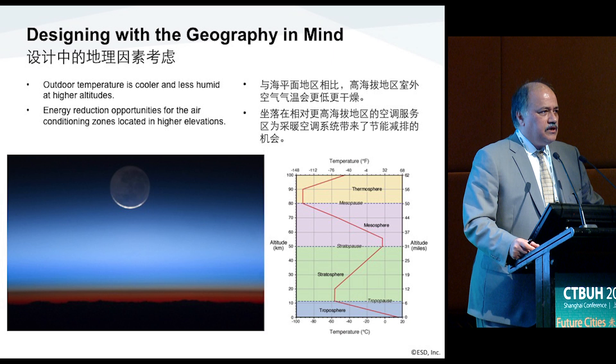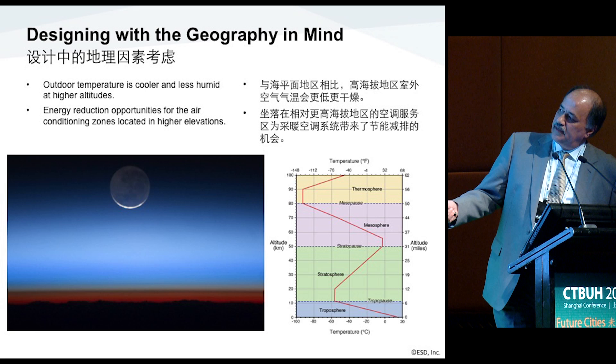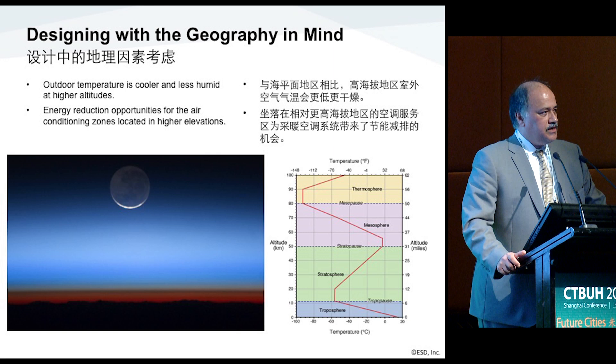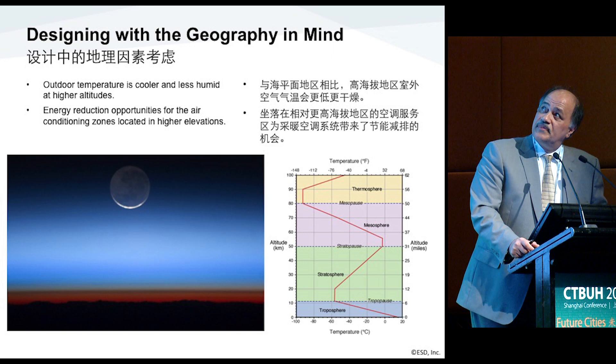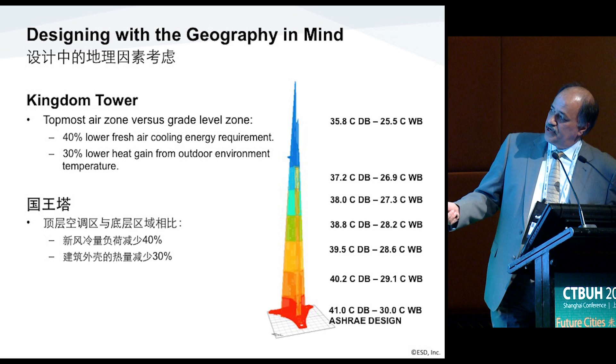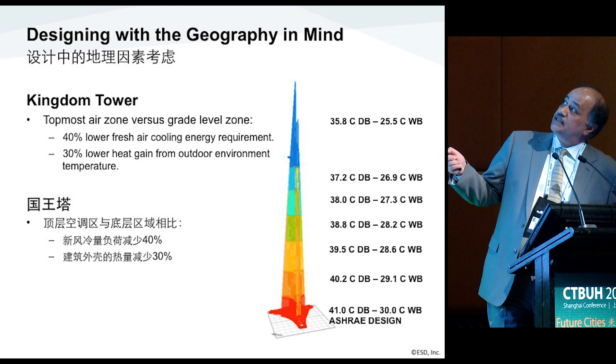The temperature variation for height is very important. This is the zone of the troposphere, which is up to about 10 kilometers — the temperature drops approximately 80 degrees C for that range. For our project, it's roughly about a 10 degrees C difference from the bottom to the top, which is a great advantage for sizing the system. The design condition that ASHRAE gives us is 41 degrees C and 30 degrees wet bulb at the base of the building. When you get to the top, that drops to 35.8 degrees C — giving a 40% reduction in energy required to cool fresh air and 30% lower energy from heat gain from the wall.